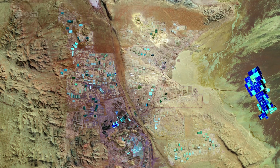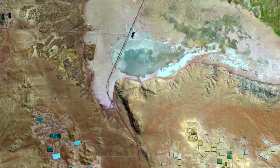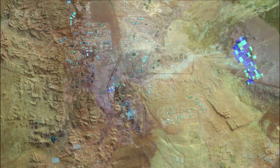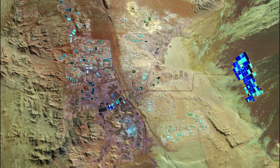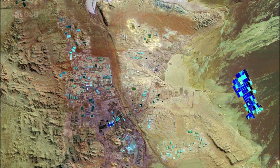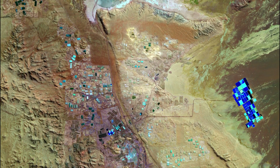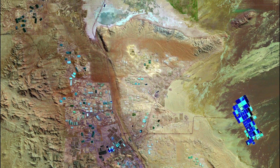Distinctive black lines visible in the image are roads that connect to the various construction sites. Copernicus Sentinel-2 was a two-satellite mission to supply the coverage and data delivery needed for Europe's Copernicus program. This false colour image was processed by selecting several spectral bands that can be used for classifying geological features.